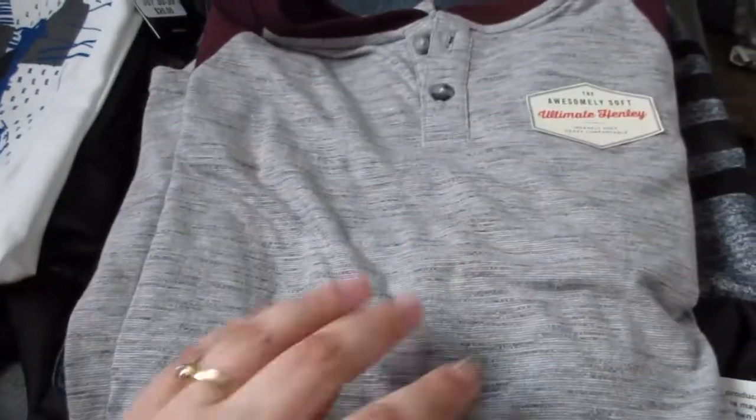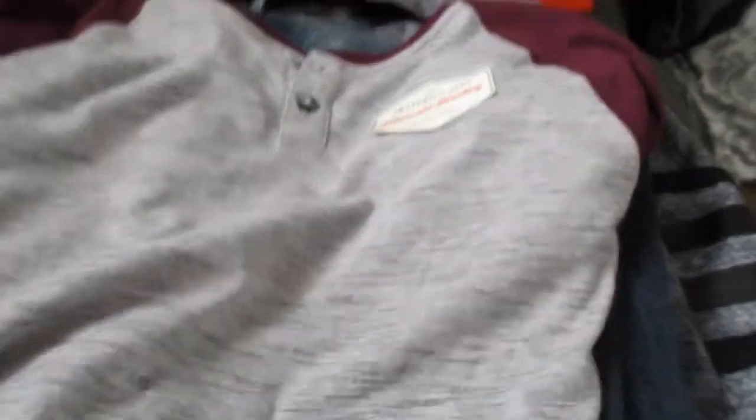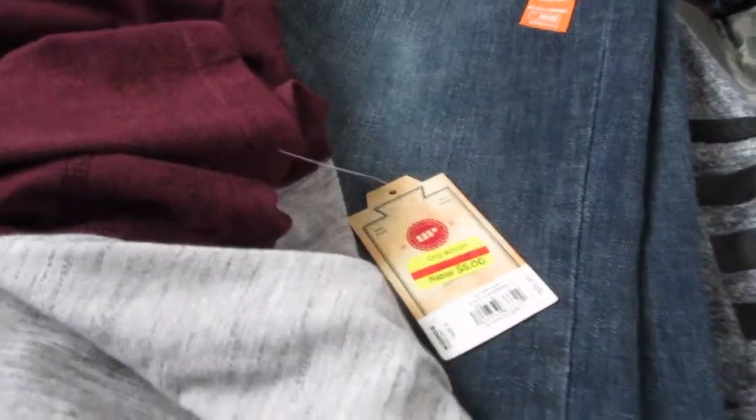He chose this really nice soft Henley — a two-button Henley with a nice burgundy accent color. It looks really good on him and it's going to be really functional. This was on the clearance rack for just five bucks, plus I had a 15% off coupon, so it was a really good deal.